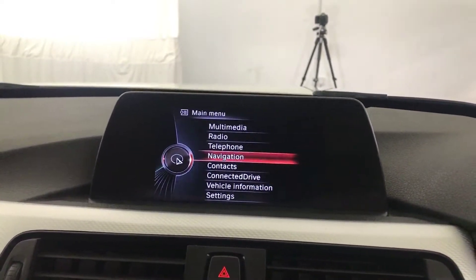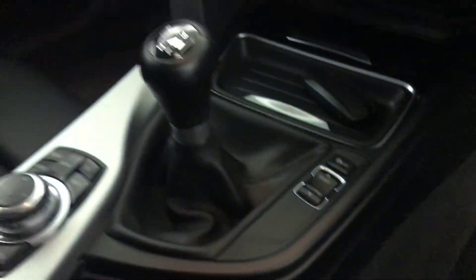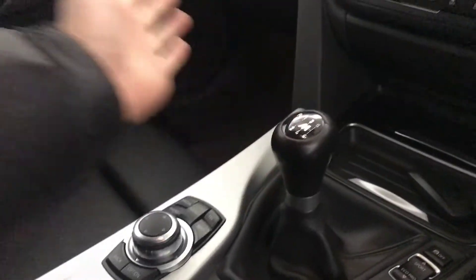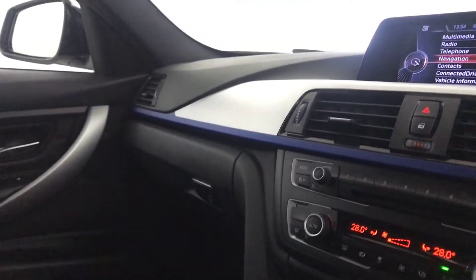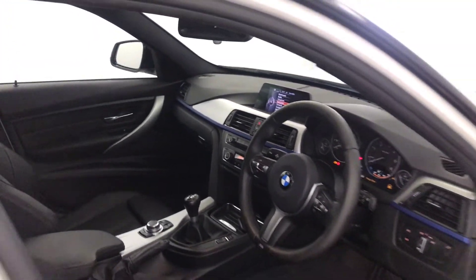You've got all your different settings and things in there, drive modes — Sport, EcoPro, etc. — and all your controls on there. Six-speed manual gearbox. And there we have it, the 2015 BMW 320d.